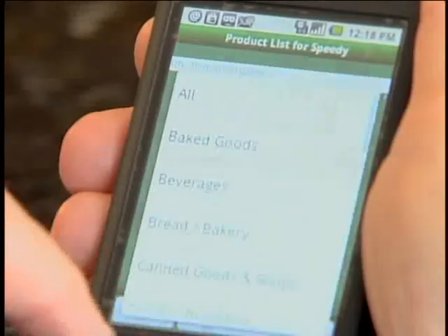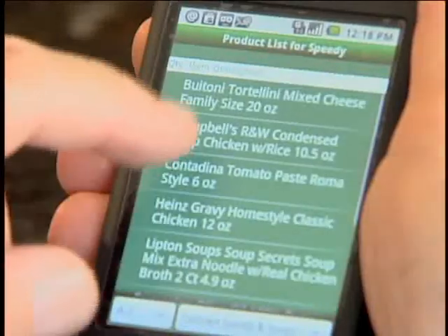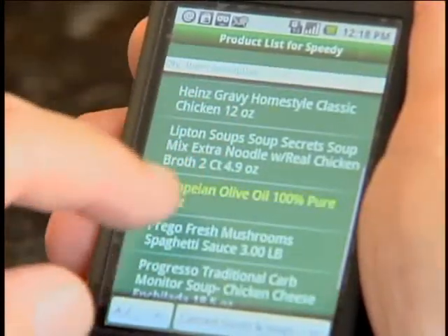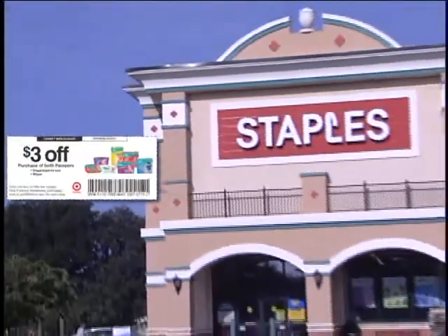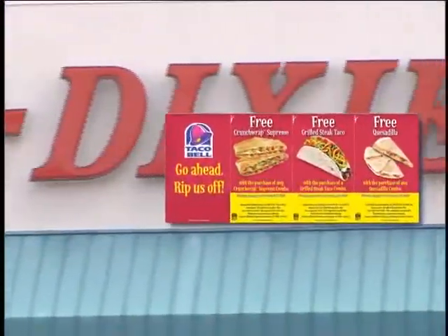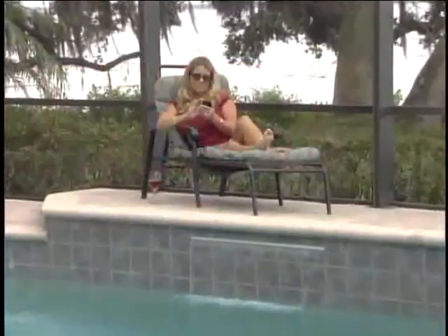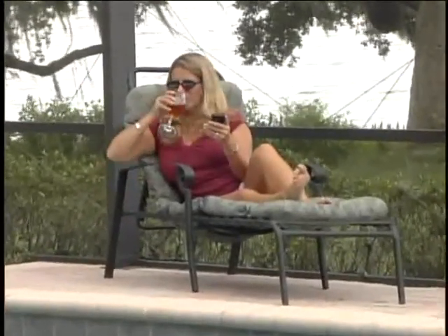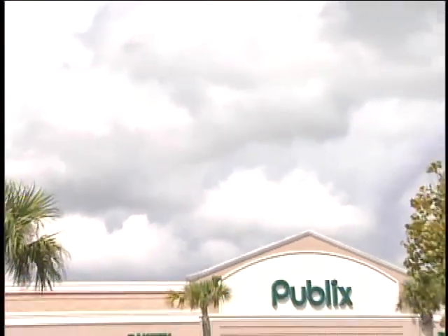Everything about Shop and Stock is geared at making it easy for the user — from product activation, to creating and editing your shopping list, to managing your inventory, to getting coupons and product promotions. We have succeeded in creating an application that brings the consumer and retailer together for their mutual benefit, while keeping it flexible and simple at the same time.